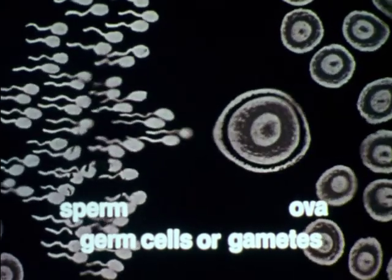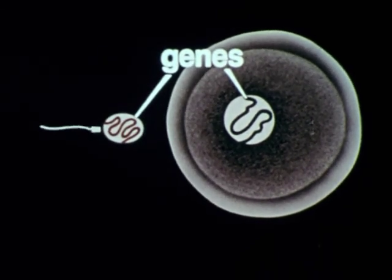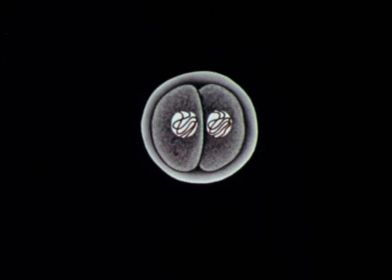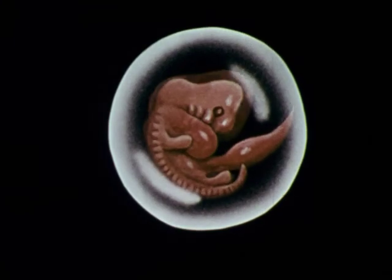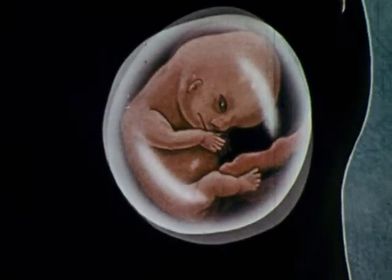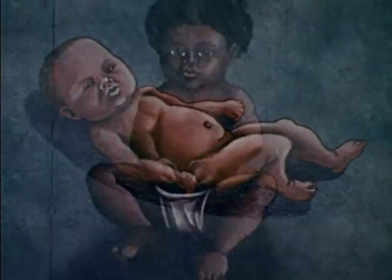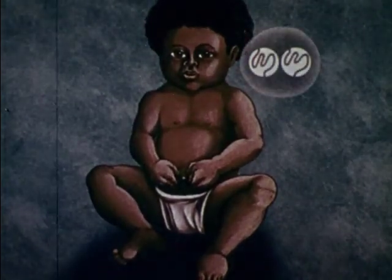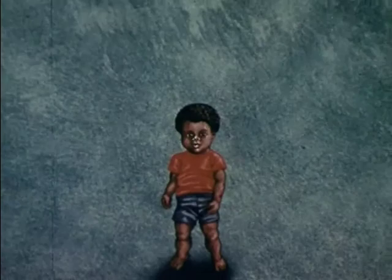There are two kinds of germ cells, one from the father and one from the mother. Each holds only a single set of genes. The offspring has two sets of genes, one set from each parent, and it then develops into a child. The DNA of the offspring is formed from the combined DNA codes of both parents. Variations in this new DNA code determine the offspring's heredity, including possible hereditary diseases such as sickle cell anemia.